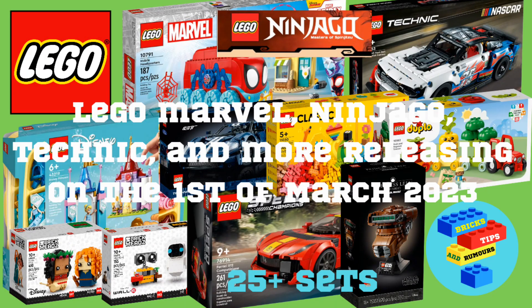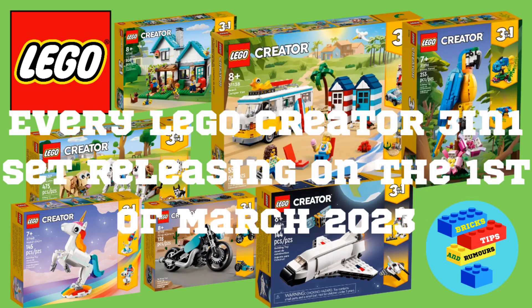These are more Lego sets releasing on the 1st of March 2023, including Marvel, Ninjago, Technic and more. If you want to know what Creator 3-in-1 sets release on the 1st of March 2023, the link is in the top right hand corner of your screen.